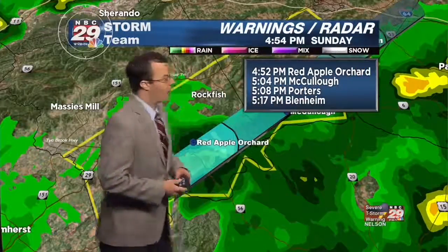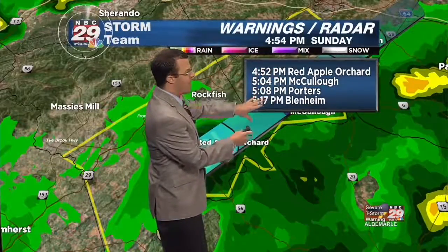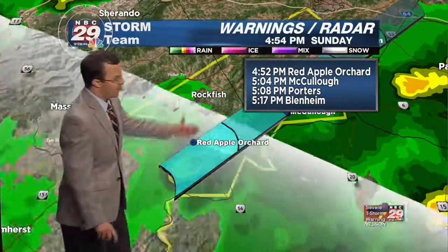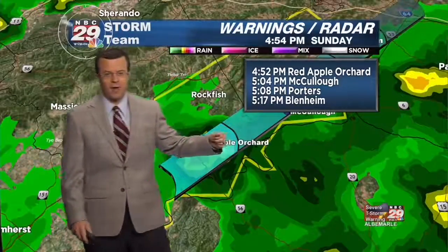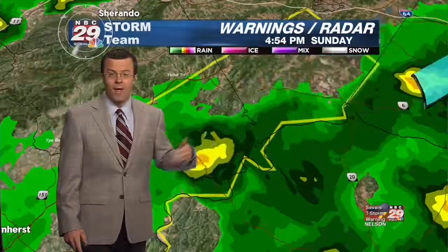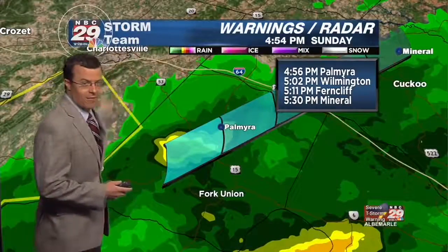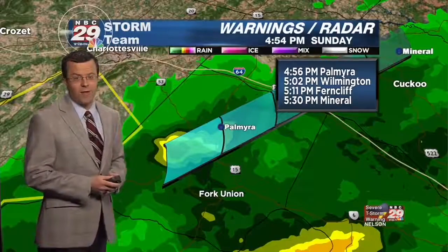We'll put a storm track on this — if you're in the McCullough area, Porters, Blenheim, between now and 5:17, it is very well possible this storm could track through your area. Wind gusts to 60 miles per hour are one of the biggest concerns right now, and also torrential rain that could lead to flash flooding.